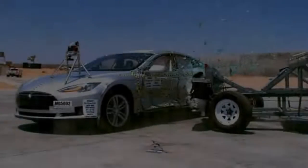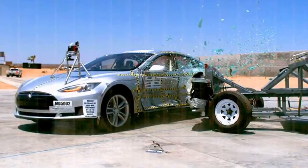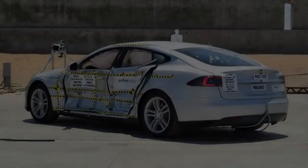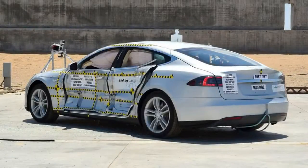This is in sharp contrast to 2013 results from the National Highway Traffic Safety Administration, which gave the Model S a top 5-star rating in every single category and subcategory. At that time, Tesla touted those results as being the highest score for any vehicle ever tested in the Federal Vehicle Safety Score system.